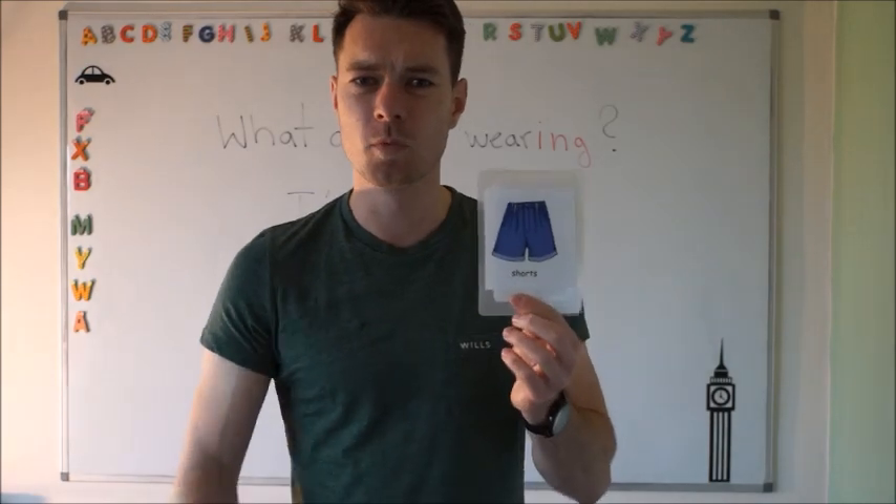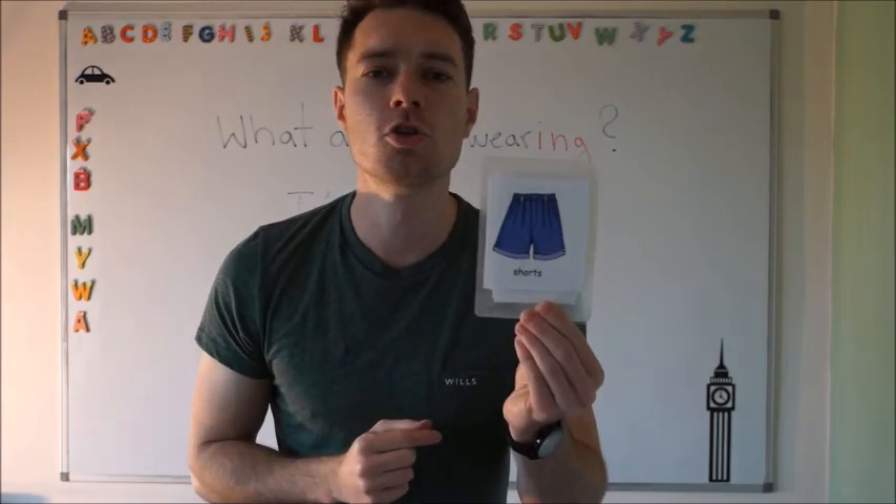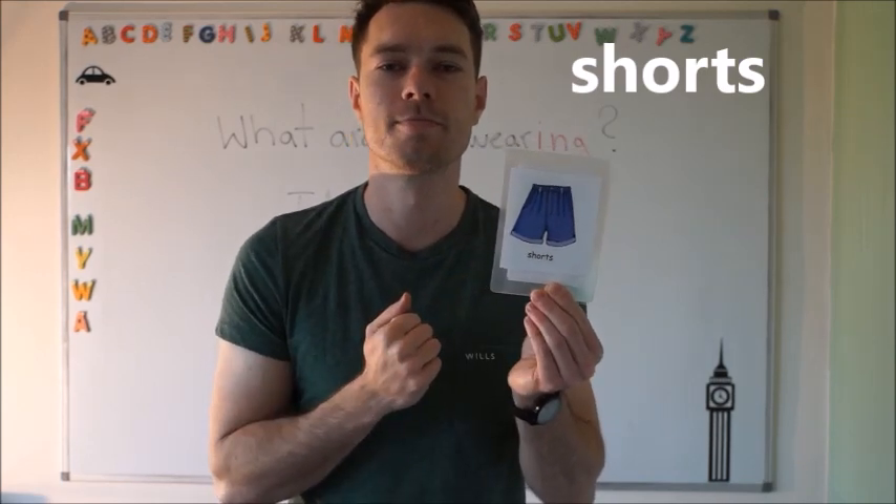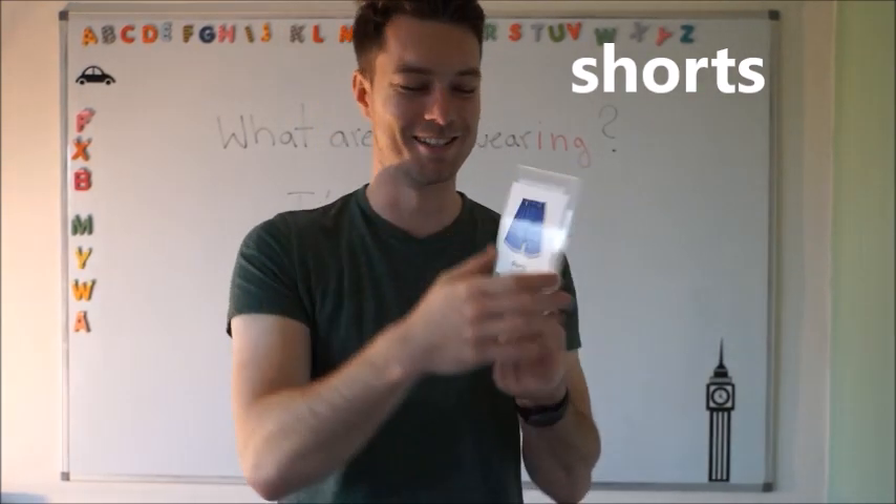Here in the summer we wear shorts. Shorts. Very good. So we have blue shorts. Well done.